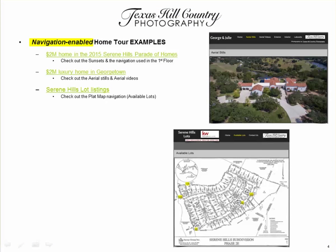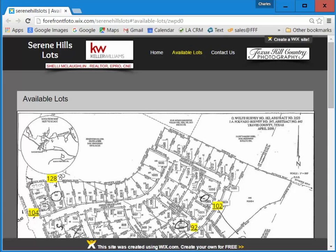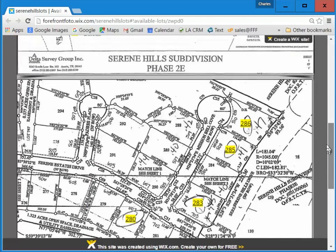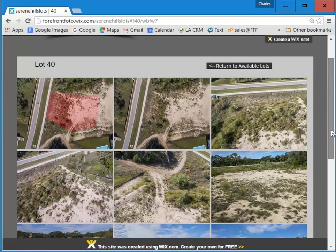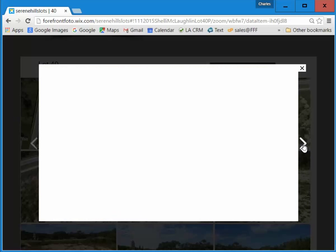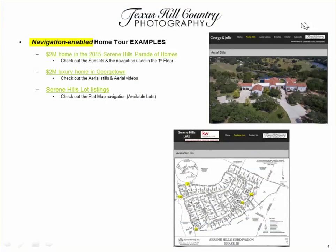Let's take a look at another use for our navigation tours. This is an example of a realtor who had some lots in Serene Hills for sale. We took aerial and ground-shot pictures of the property, then took the plot maps and set up links so a client can come in, look at the whole area, and perhaps click on a corner property to see what it looks like. You can see the shots we took for that property. The client asked us to put a color scheme overlay over the lot to make it clear exactly where that lot is, then we removed it so they can explore the property. That's another example of how navigation really makes a tour more effective.